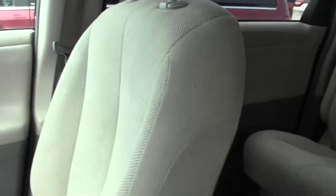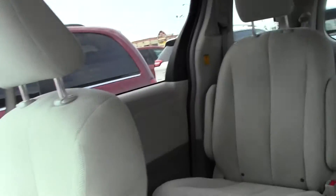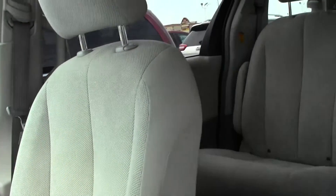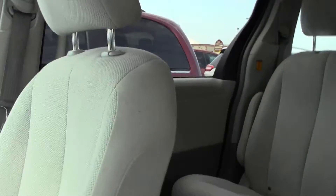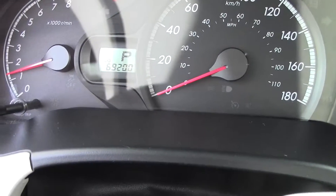As you can see it's got a nice light color interior and it's in all really, really nice shape. Has all the full floor mats. Back to the gauge here, showing 69,200.